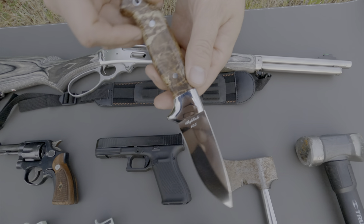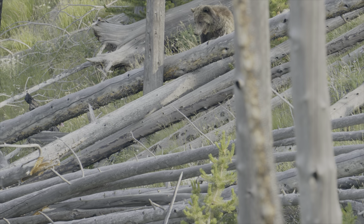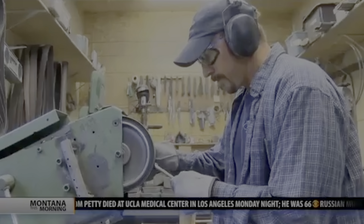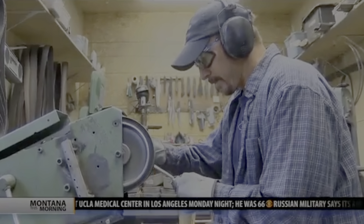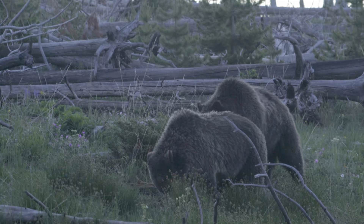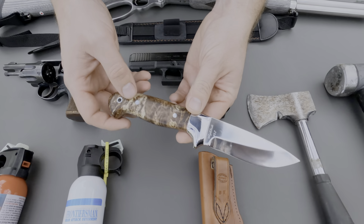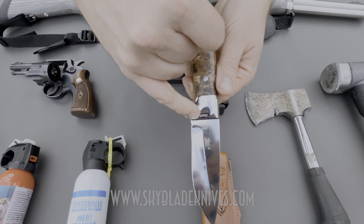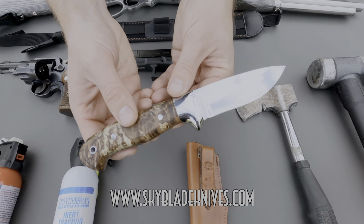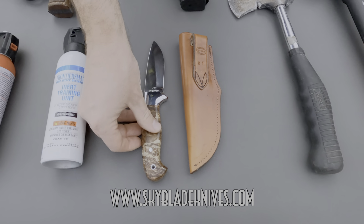This knife was in fact handcrafted by Todd Orr. Not only does Todd still live, work, and play in grizzly country, but he's also an exceptional craftsman. Todd makes stunning, unique knives that have the added benefit of reminding you to be prepared when you head into bear country. If you're in the market for an exceptional knife, make sure to head over to skybladenives.com and check out Todd's work. With that, let's get into the meat of today's video.